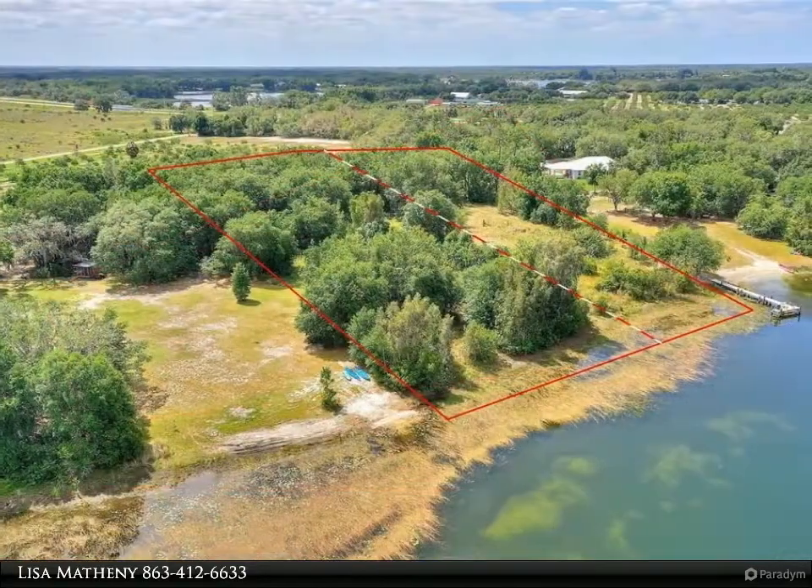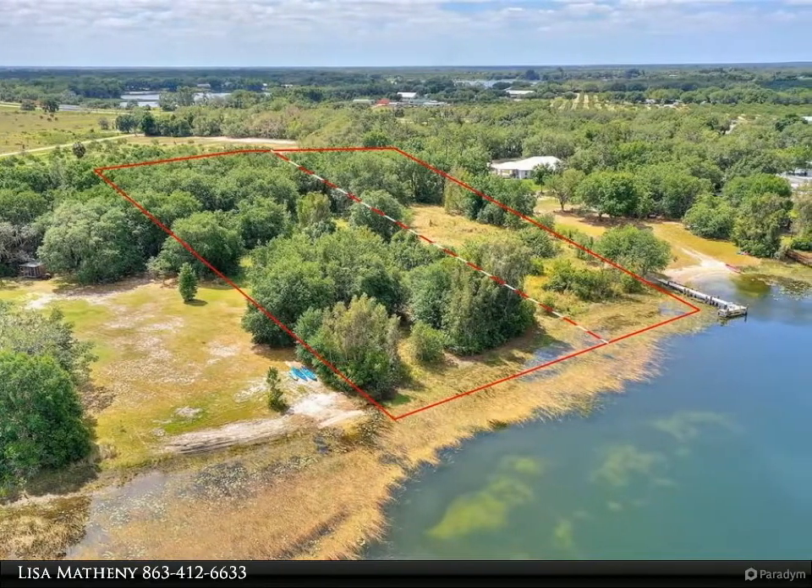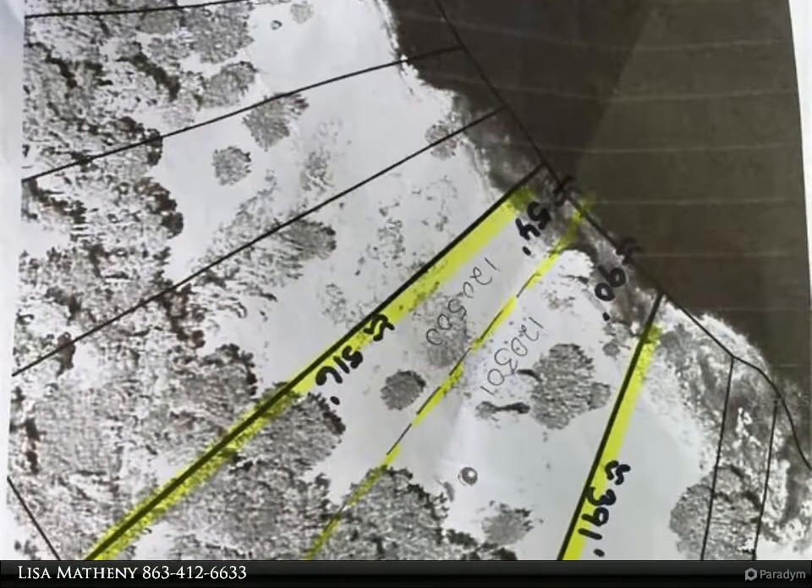The site is at the end of Anderson Road on the left. This is two parcels being sold together — will not separate. For more information, review the details below.